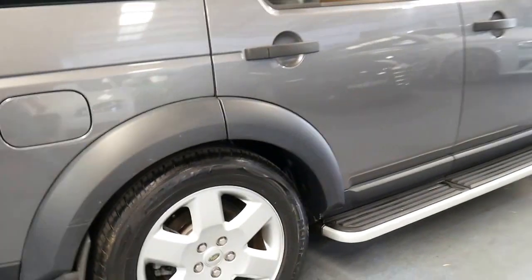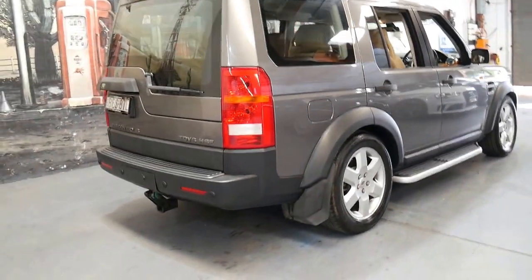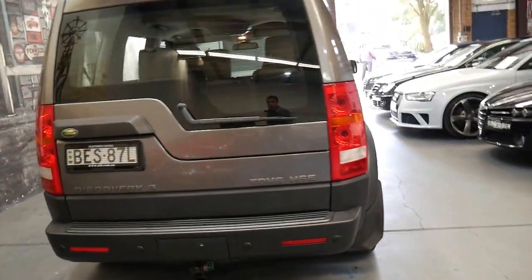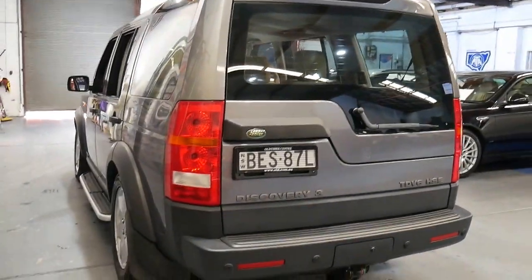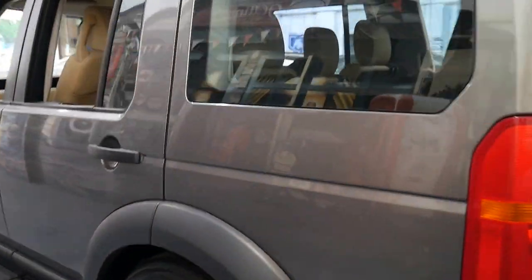If you have any specific questions about this car or if you'd like to book a test drive and come and have a look, you can contact us in the office on 02 9569 9999. You can ask for myself, Philip or Richard — we'd be more than happy to help you.